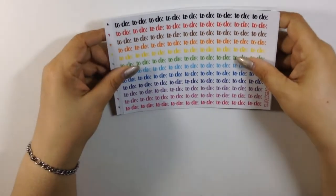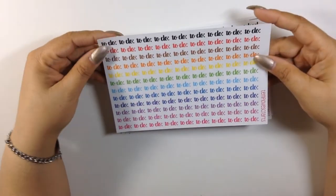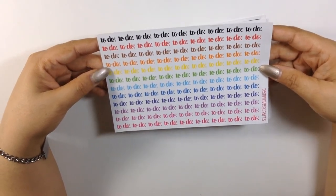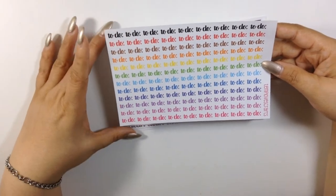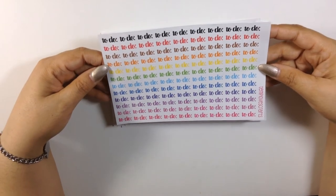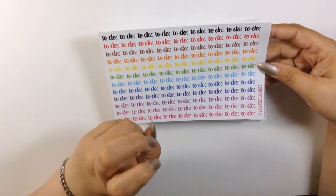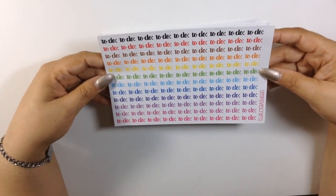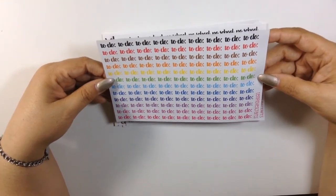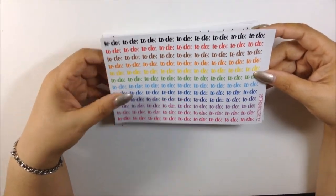She added some typograph stickers to her shop. Let's start with this to-do sheet. I love how many she gives you and that she gives you an array of colors so you can match it to your kit. Everyone has something to do, so might as well put a sticker down and write it. You can use these for a notebook, bullet journal, anything — they're awesome.